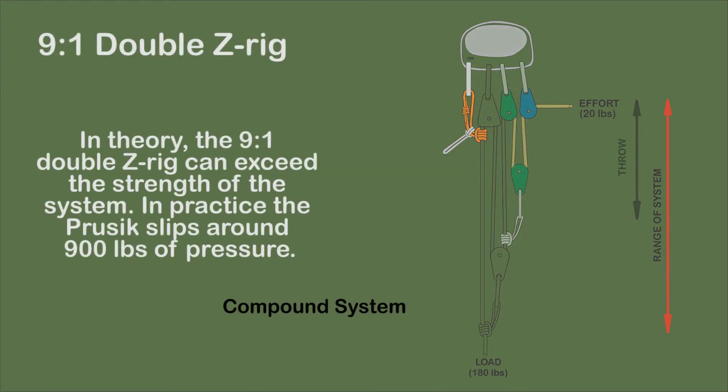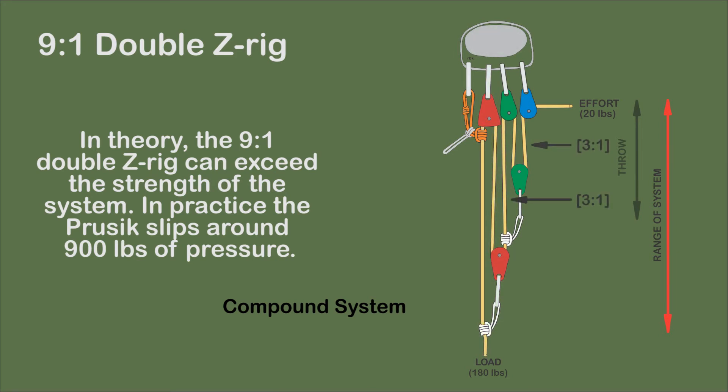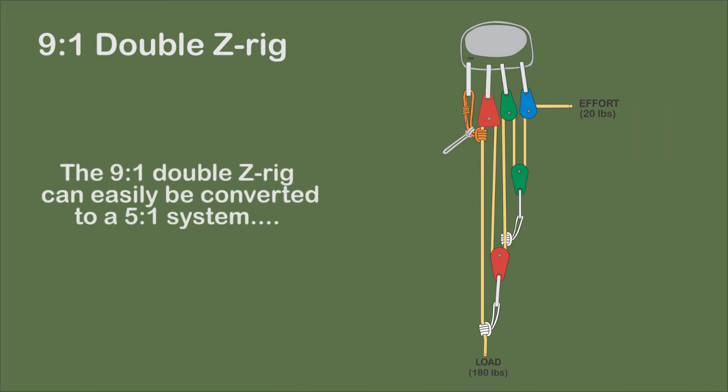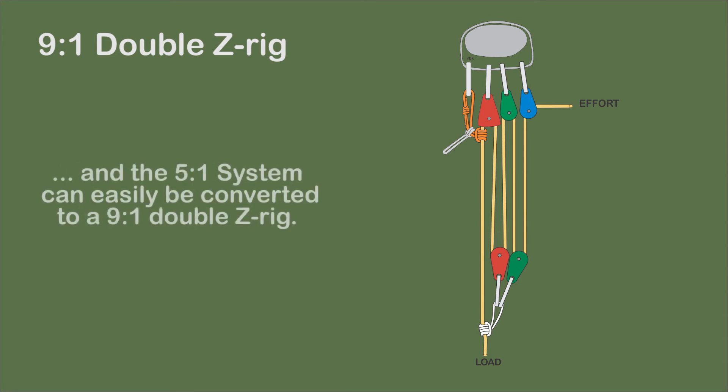A compound system, the 9-to-1 double Z-rig, is a 3-to-1 Z-rig pulling on another 3-to-1 Z-rig. It is depicted as an internal system with a self-adjusting brake and directional pulley. Throw is sacrificed for mechanical advantage — it is one-third the range of the system. The 9-to-1 double Z-rig can easily be converted to the 5-to-1 system by removing the second pulley and Prusik and clipping the pulley to the first pulley. Conversely, the 5-to-1 system can be converted to a double Z-rig by removing the 2-to-1 pulley and adding a Prusik pulling on the first 3-to-1 Z-rig.